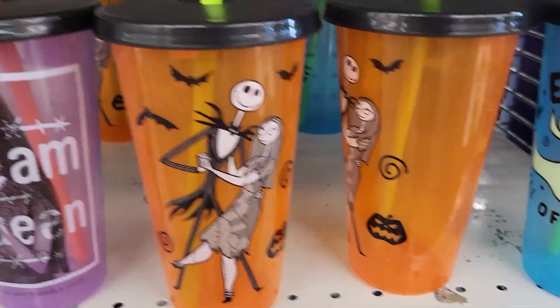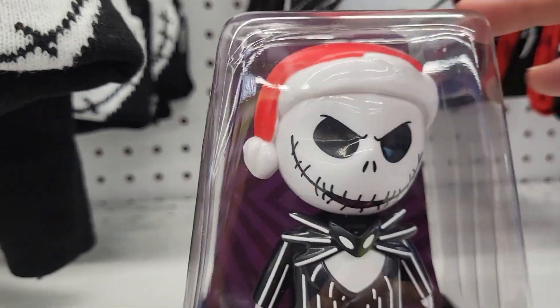They have cups. They have the bobblehead. They have the bobblehead Jack. Look at that. Let's see if they have anyone else. They just have Jack bobbleheads.